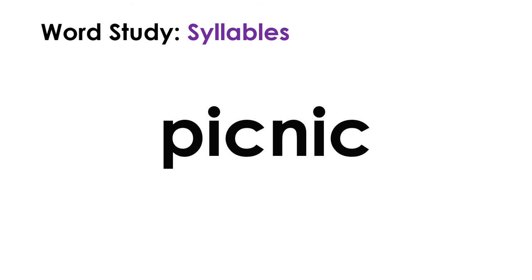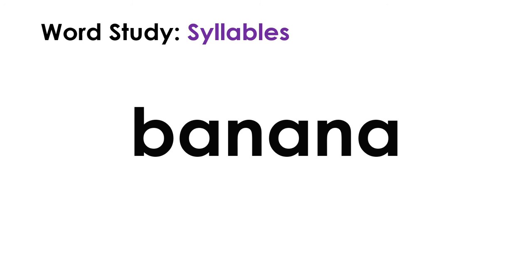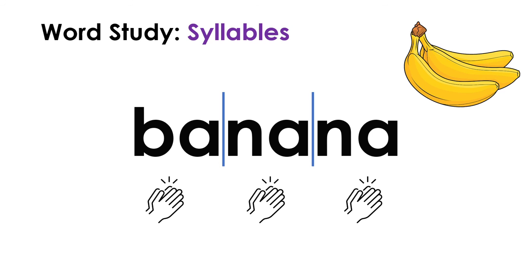Picnic. How many vowels do we see? We have two I's. How many syllables are in it? Pic-nic, picnic - a two-syllable word. They are having a picnic. Have you ever been on a picnic before? Next word - this one looks really long, let's break it up: ba-na-na, banana. We use the syllables to figure it out. How many syllables does this word have? Ba-na-na - it has three syllables. Do you like to eat bananas?